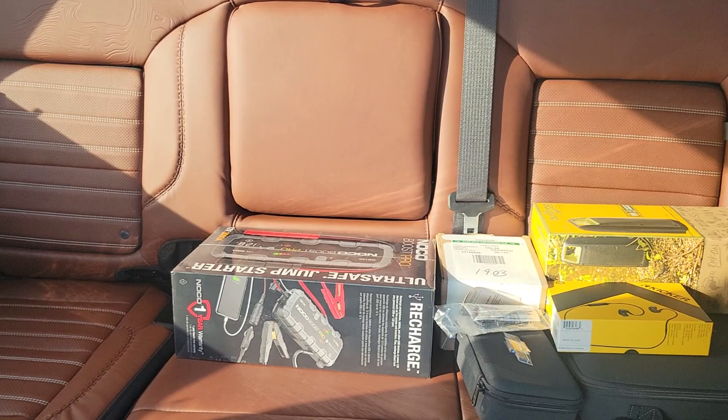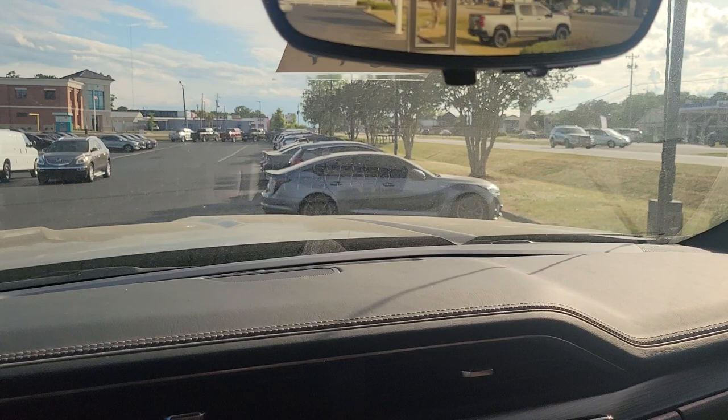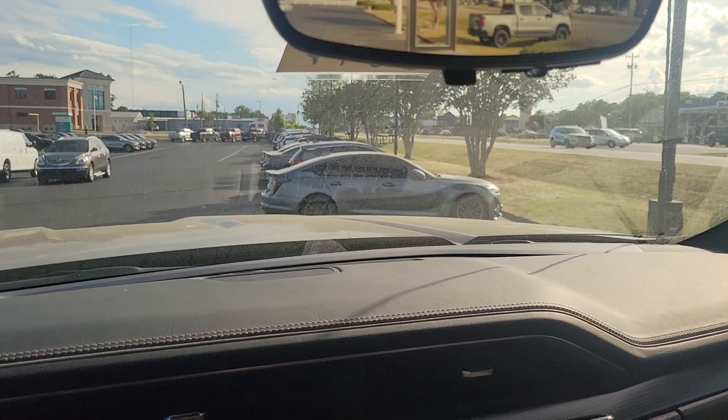Those are the accessories and stuff that are in the back part of that package. Of course, there's the roof and your digital rear view mirror.